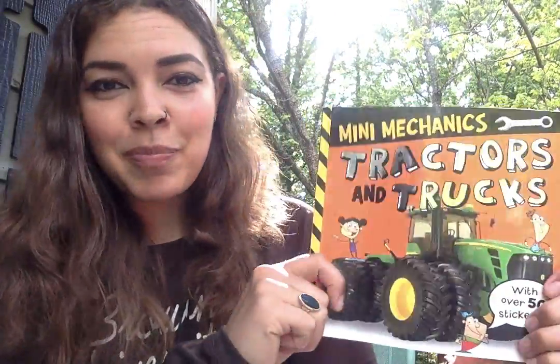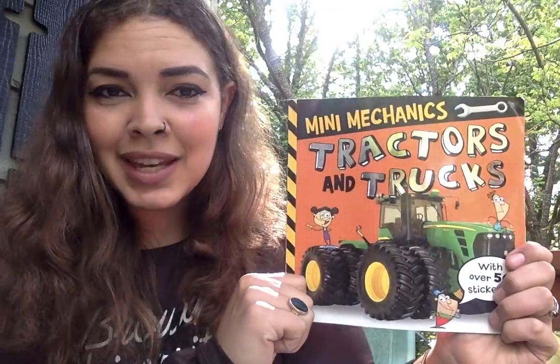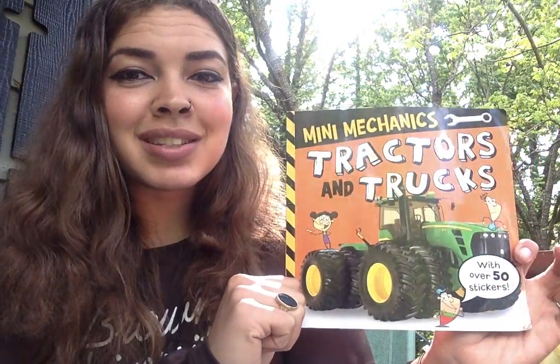Hi friends, it's Sarah. I miss you guys and I hope that you're having a great, beautiful day. Today I've picked out a book called Mini Mechanics: Tractors and Trucks to Read.